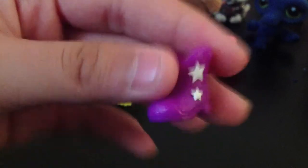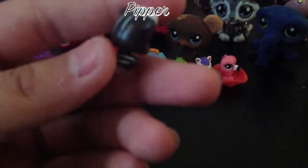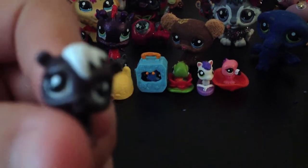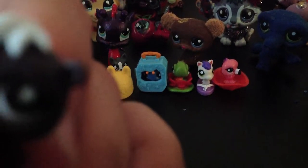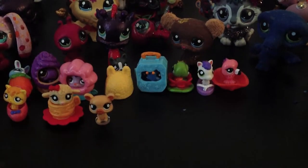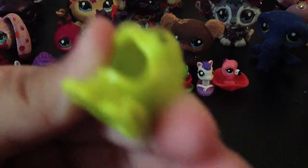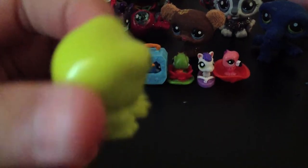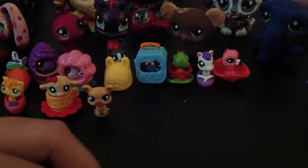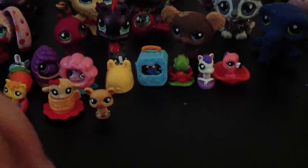Moving on to the skunk with the frog costume. The skunk is black with white stripes at the back and has white fur, a black nose, and white eyeballs. Its costume is a frog — green with little cute eyeballs.